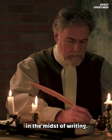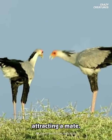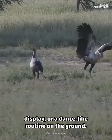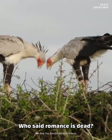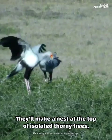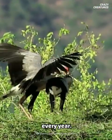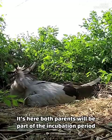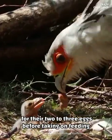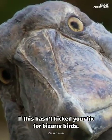Secretary birds are monogamous. They'll perform a courtship ritual when attracting a mate — the two lovebirds will take flight for a unique mid-air display or a dance-like routine on the ground. They'll make a nest at the top of isolated thorny trees like the acacia, reusing and enlarging it every year. Both parents take part in the incubation period for their two to three eggs before taking on feeding duties once they're hatched.